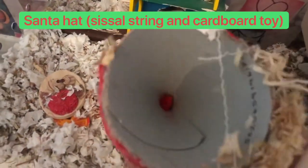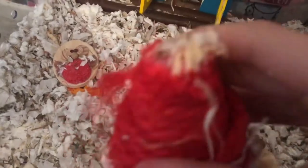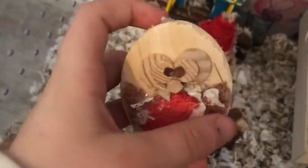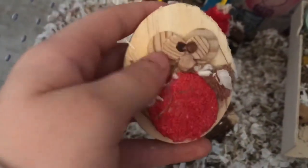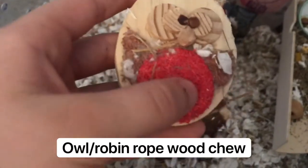They really like chewing the Santa hat — it's got a cardboard center for chewing and they've got some loaf on there. There was a bobble on top, I think it's wheat. They really like that. Also there's this — it was on a rope and they've pulled it off — but they really like this too. It's like an owl or robin, I think it's an owl, but yeah they really like chewing this.